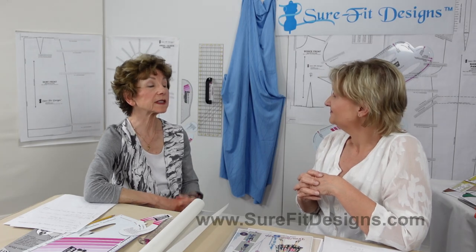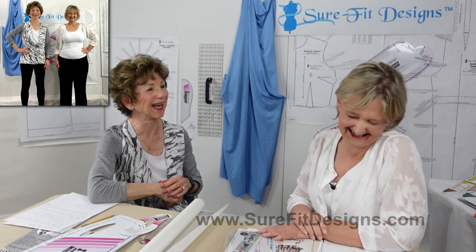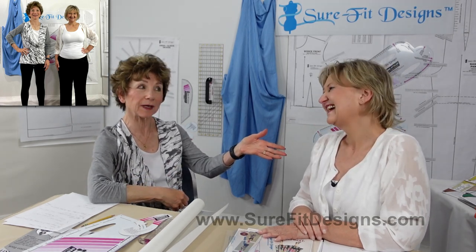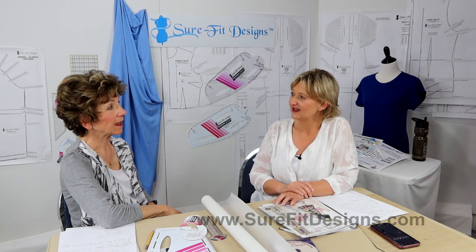Let's start off with the most common question: "I never ever get a pattern to fit me without having to do lots of alterations and struggle. Will Sure-Fit Designs fit me?" Absolutely it will. Sure-Fit Designs has been around for 40 years and we've had customers literally all over the world. We're not all the same shape and size. I'll put up a photograph of Elsie B and myself — I'm basically straight and taller, while Elsie B is a pear shape with a big difference between her waist and low hip measurement.